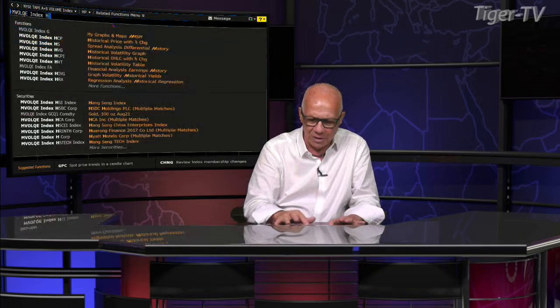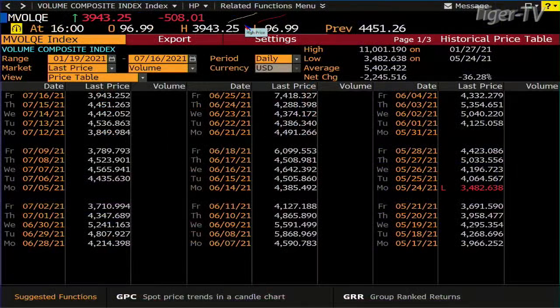Welcome folks. We have the Dow Industrials finishing down 300, Nasdaq off 115, S&P off 33. Now we'll go right to the volume, because the bottom line is that we were pulling back with light volume. You get light volume — 800 million versus 900 million inside the NYSE.